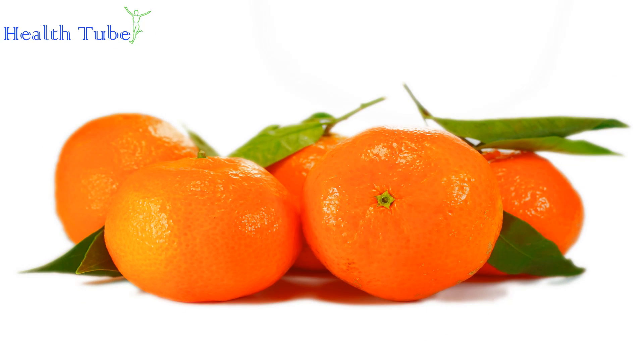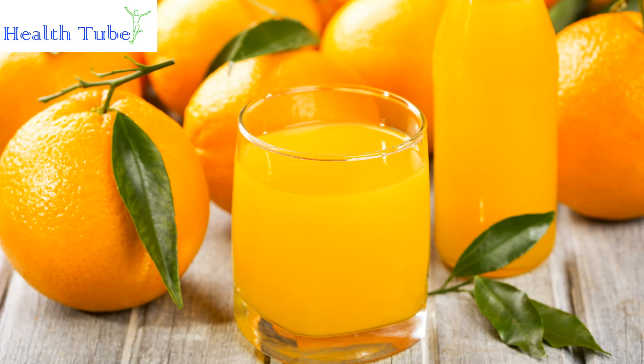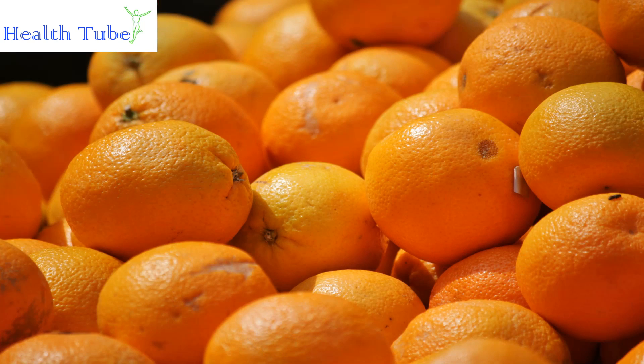Citrus Fruits. Citrus fruits contain vitamin C that is key to fighting infections, and they can increase the production of white blood cells. Some popular citrus fruits include grapefruit, lemons, oranges, limes, and tangerines. Most citrus fruits are rich in vitamin C, and with such a variety to choose from, it is simple to add these fruits to your daily diet.